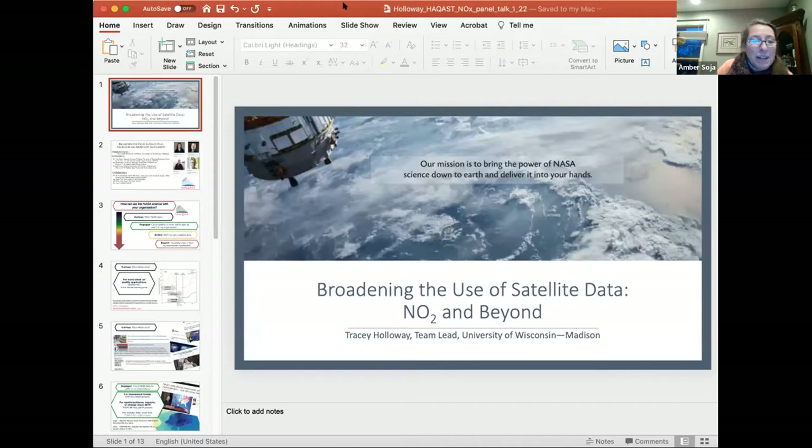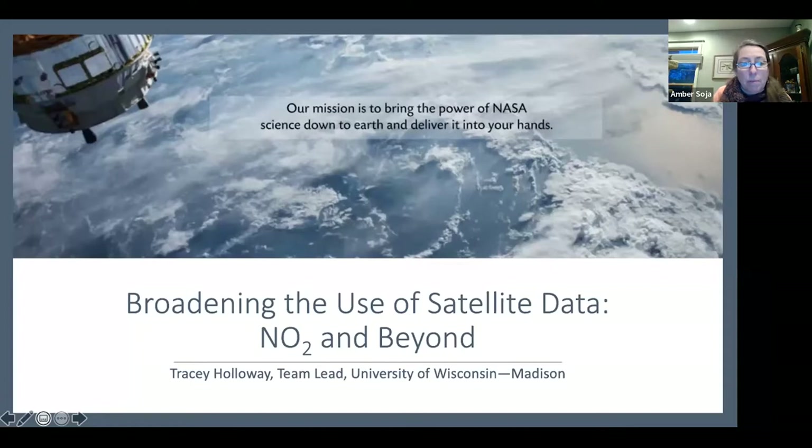Thank you for your talk — it was really interesting. Now we have one final speaker. A reminder to put any questions in the Q&A. Our next speaker is Tracy Holloway from the University of Wisconsin-Madison, and this is our final talk for this session, and then we can get to the discussion questions.